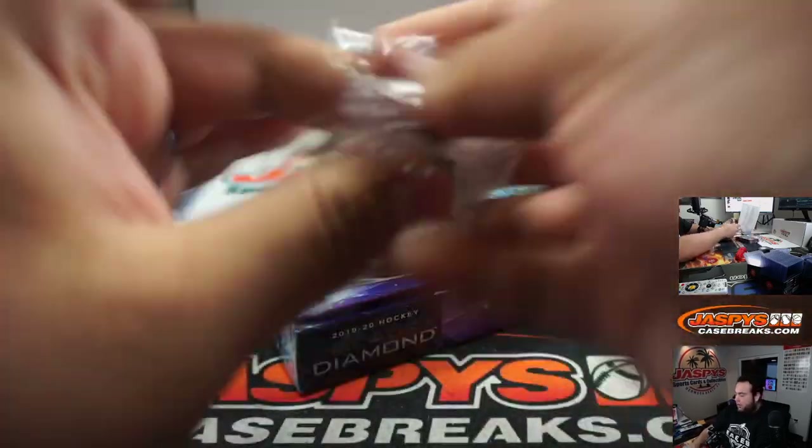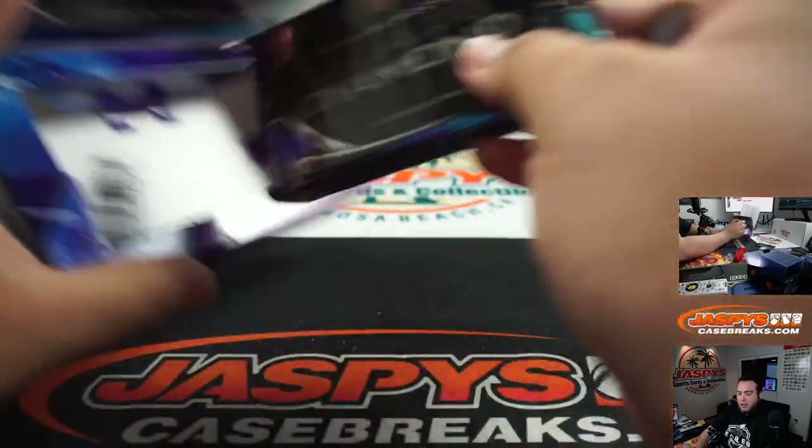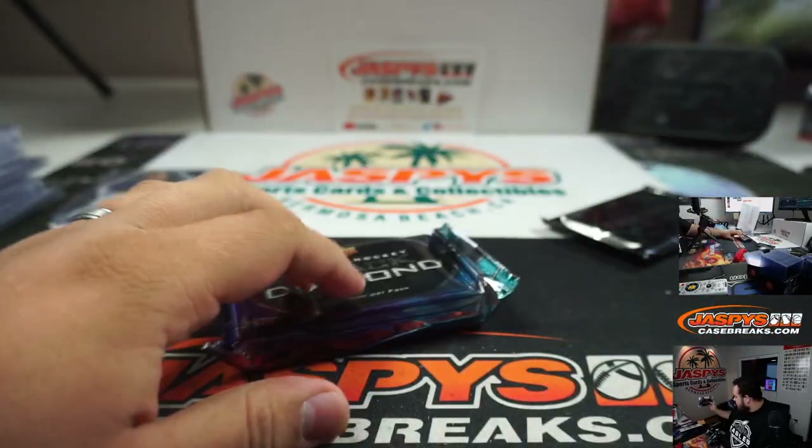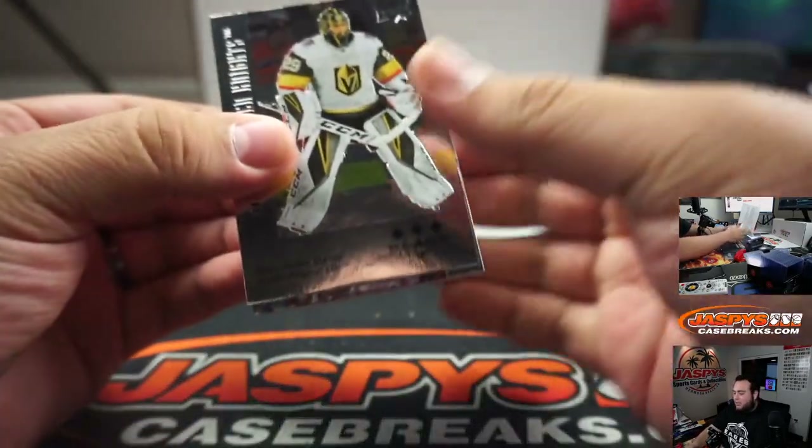Again we have more hockey in our store — pre-orders for O-Pee-Chee Platinum that comes out on Wednesday. I'll be going live early that Wednesday as well to hopefully break open a couple of those cases. And then we still have some Cup Hockey on the website that I think we can get done tonight as well.